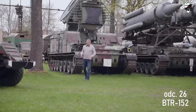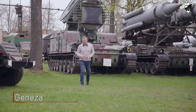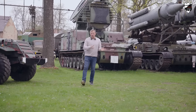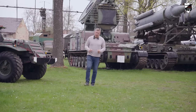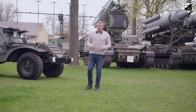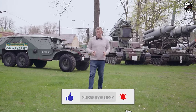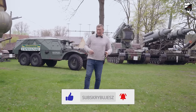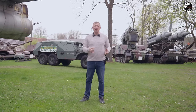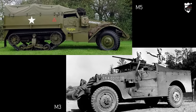W trakcie II wojny światowej państwa zachodnie oraz Niemcy masowo używali transporterów opancerzonych, których zadaniem było dostarczenie piechoty na pole walki, chroniąc je przed ogniem karabinowym czy odłamkami artyleryjskimi. Sowieci w trakcie tego konfliktu nie wypracowali własnej konstrukcji ze względu na problemy technologiczne oraz niewystarczające moce produkcyjne, jednak dostali w stosunkowo dużej ilości konstrukcje zachodnie, takie jak brytyjskie transportery Universal Carrier czy amerykańskie M3 i M5.